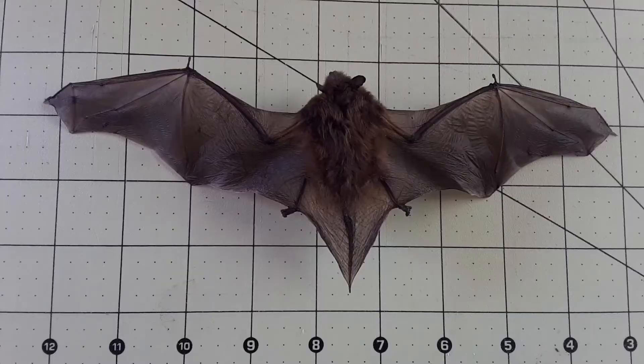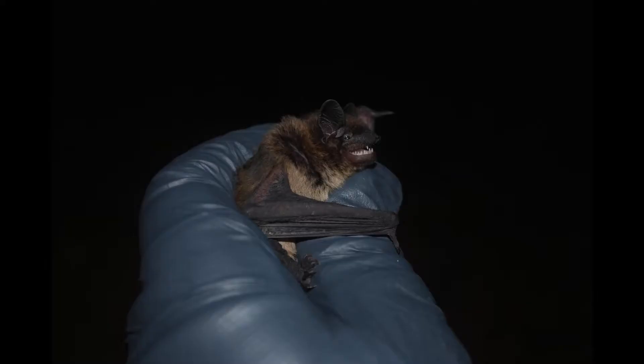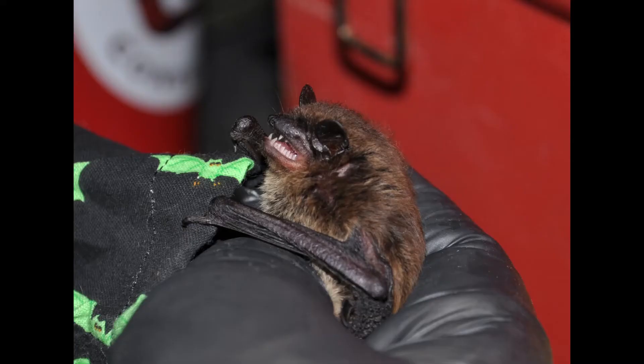Looking at this preserved evening bat, you can see that they are a medium-sized bat with a total length of approximately 3.7 inches and a wingspan of 10 to 11 inches. Their body mass is between 5 and 14 grams. The fur and wing membranes are both dark brown. One of the most unique characteristics about this species is their smell — they have a very distinct musky odor, sort of like old shoe leather.